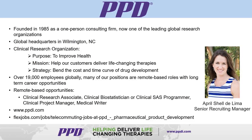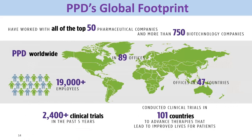I'll turn it back to Bree and be happy to answer any specific questions during the question and answer period. Thank you so much, April. I also wanted to show everybody a nice graphic before we move to the next person, just so they can get a sense of PPD's global footprint.